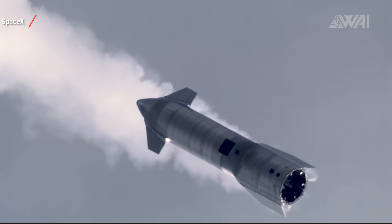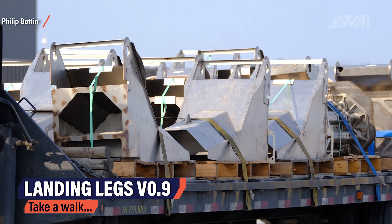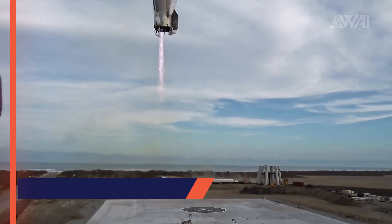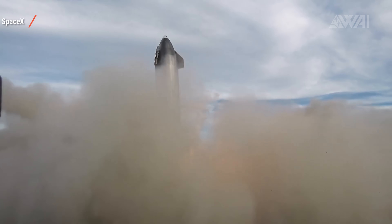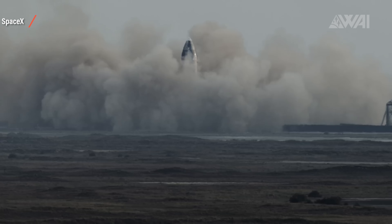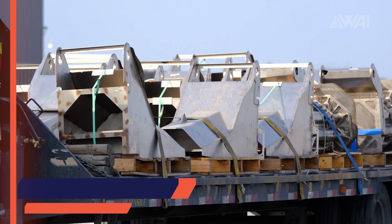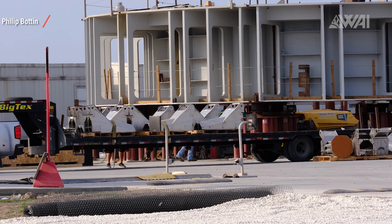There are a few more puzzle pieces missing for those first orbital flights. Landings would be good, for example. Philip Bottin was on site taking pictures of something rare in Boca Chica — not a delivery, but a shipment leaving the site. Those are the dreaded V0.9 legs, not really suited for helping a Starship land after a high altitude flight test: too small, the stance not wide enough, and recently unreliable when deployed for landing. At least two of them failed to lock into position before SN10 touched down — and the landing was so hard the legs would have been crushed anyway. So these legs have been sent away without even being attached to a prototype.